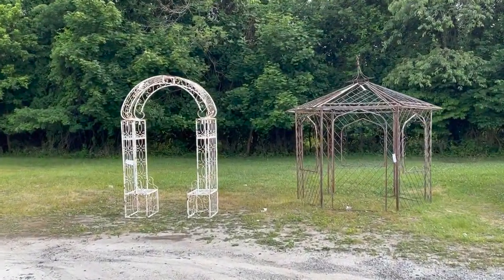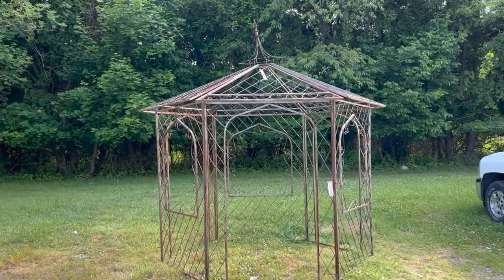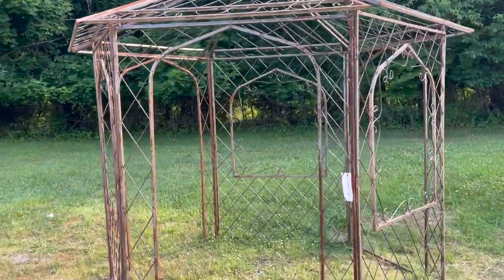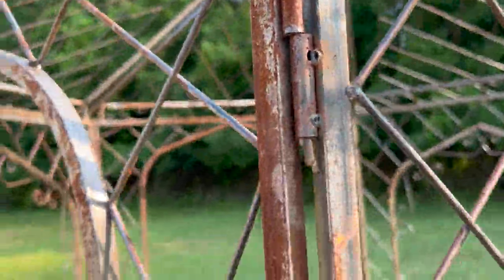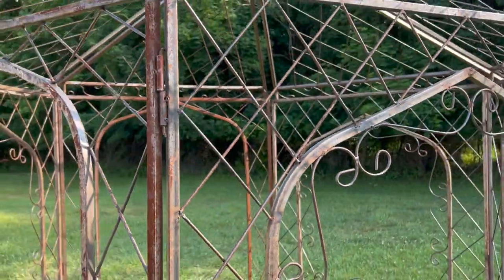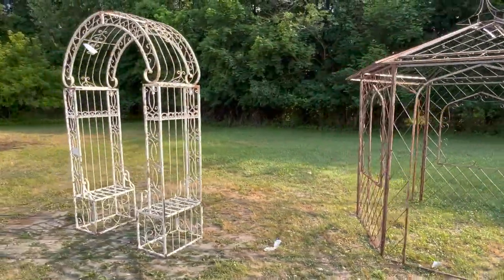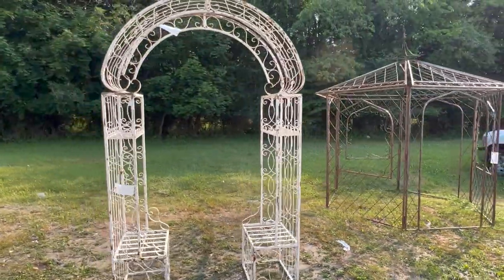We have this large iron gazebo frame. It all comes apart, disassembled, so you could really fit it in the back of a pickup truck. It's lot number 227 in the auction. It's all held together via pins, but it's structurally sound and sturdy. And then we have this white painted three-part garden arbor trellis — also comes apart for transport.